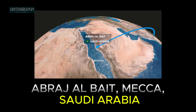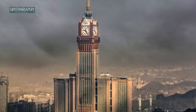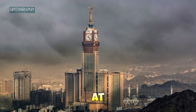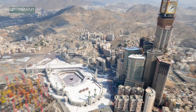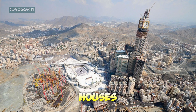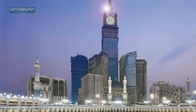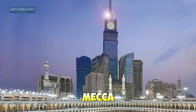Next, we head to Abraj Al-Bait, Mecca, Saudi Arabia. Overlooking one of the holiest sites in Islam, the Abraj Al-Bait stands at 601 meters (1,971 feet). Also known as the Makkah Royal Clock Tower, it houses hotels, a massive prayer hall, and the largest clock face in the world. The building plays a crucial role in accommodating millions of pilgrims visiting Mecca each year.